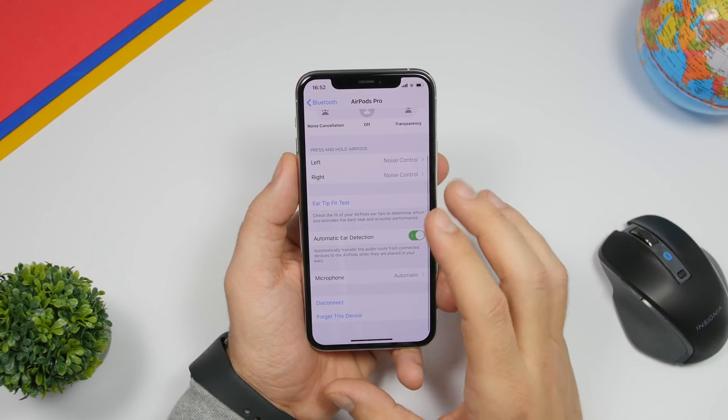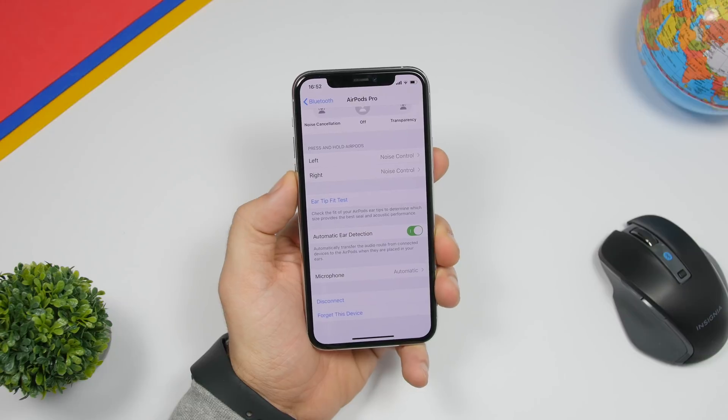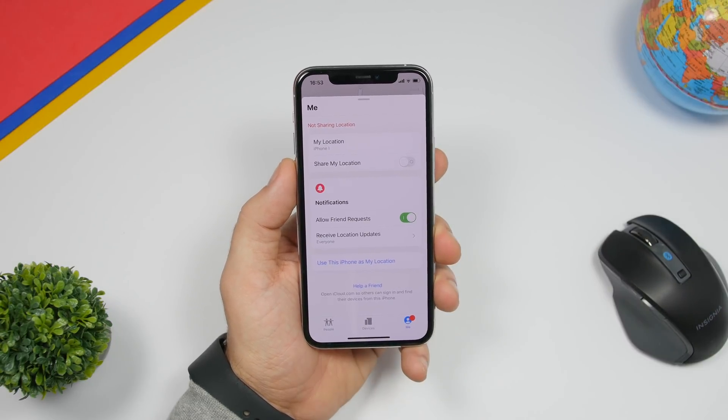On the AirPods Bluetooth settings, if you scroll down you will now have an option to disconnect your AirPods directly from that menu.